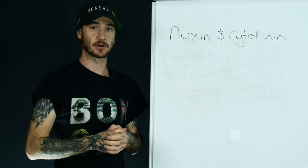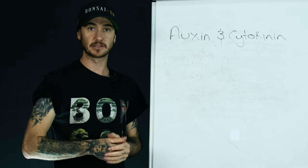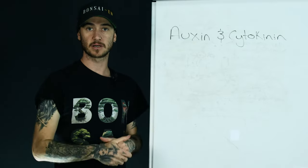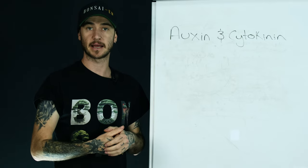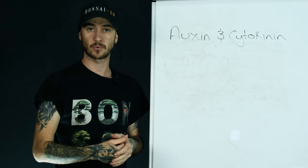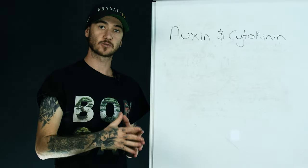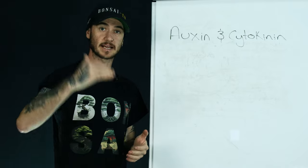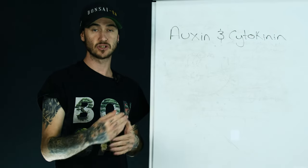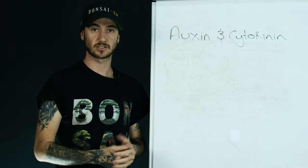The next thing we need to know about auxin and cytokinin is that in a normal growing environment, they live in balance. When these two hormones live in balance, everything grows equally — as the shoots grow longer, the roots grow longer. In nature this is fine, but in bonsai we're trying to achieve certain goals like ramification or growing roots back after repotting as quickly as possible. So we can actually manipulate these hormones by putting them out of balance to get the growth that we want.